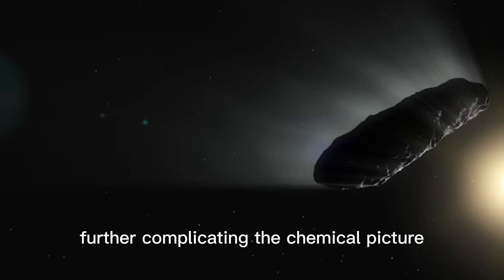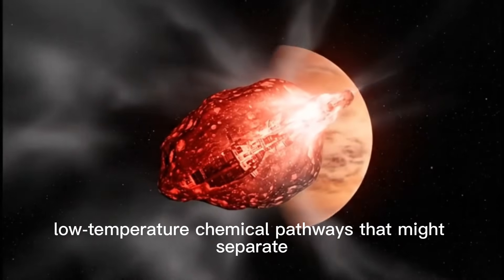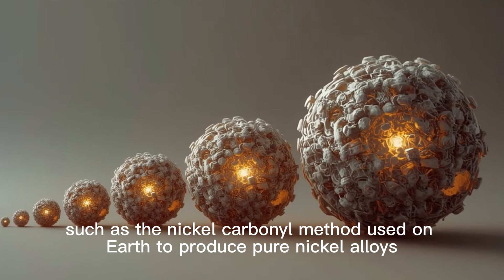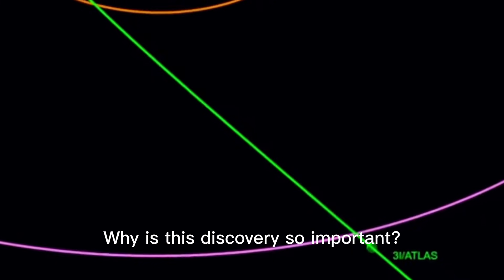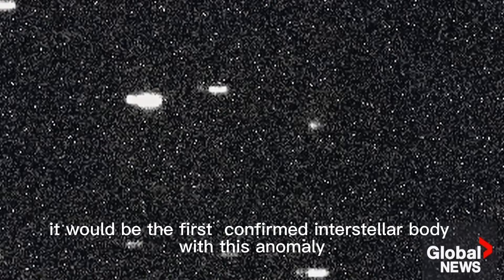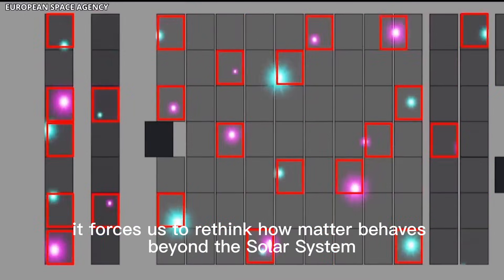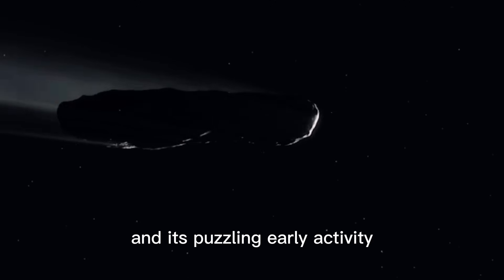Other emissions detected include cyanide, further complicating the chemical picture. One possibility is rare, low-temperature chemical pathways that might separate nickel from iron under exotic interstellar conditions. But another interpretation, noted by Avi Loeb and colleagues, is that this separation resembles industrial refining processes, such as the nickel-carbonyl method used on Earth to produce pure nickel alloys. The absence of iron remains extremely difficult to explain. If 3I Atlas continues to show nickel without iron as it approaches the sun, it would be the first confirmed interstellar body with this anomaly — either revealing an unknown branch of cosmic chemistry, or pointing towards something more technological.